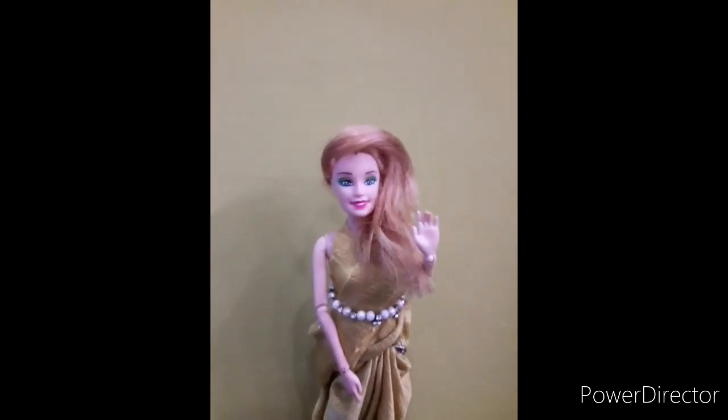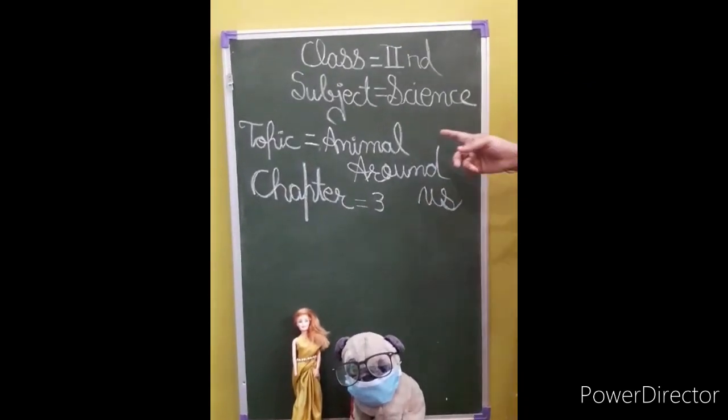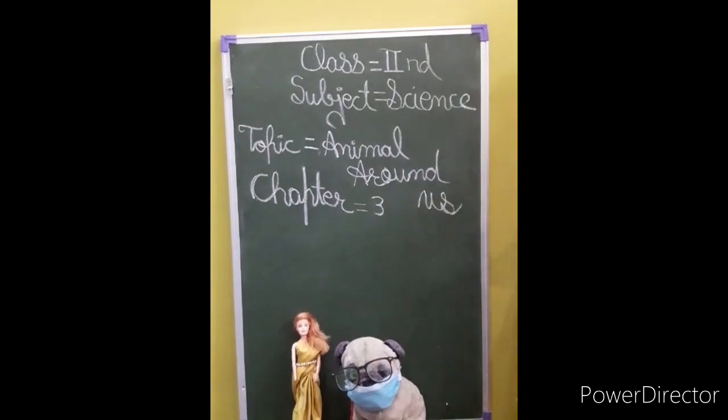Hello guys. Good morning boys and girls. My name is Josnagar. I am your science teacher. I am starting on lesson third. Topic is animals around us.